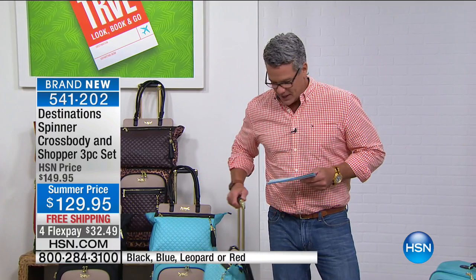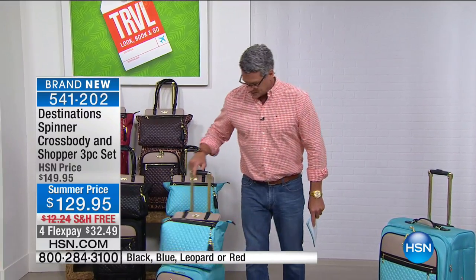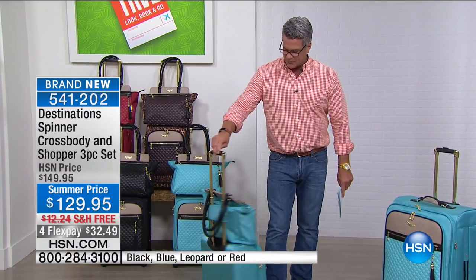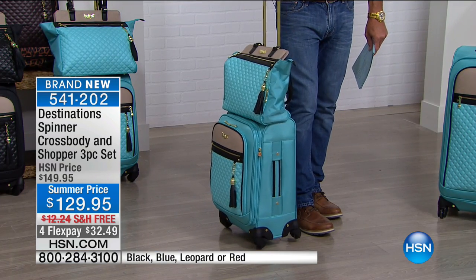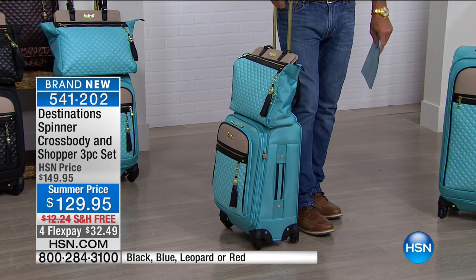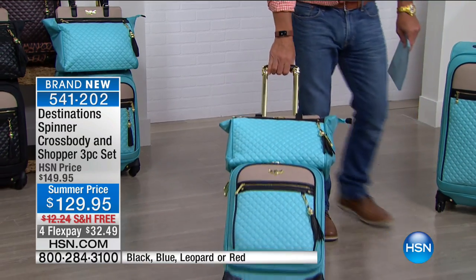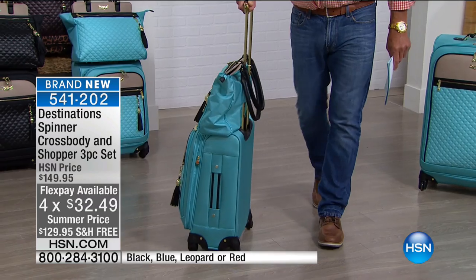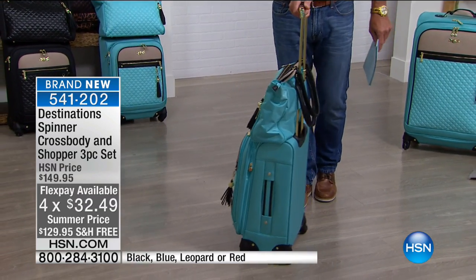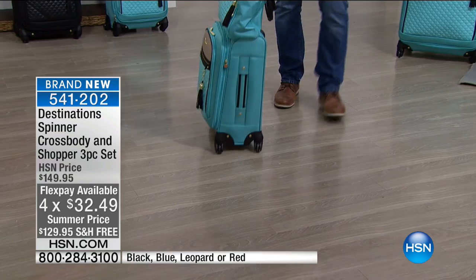What we love is the ability to walk this wherever we need to go. There's a reason they call it a spinner — it will manipulate easily. If you're at the ticket counter and you say you want it on the plane with you, when you go down the aisle you can lay it on its back, or walk with it in front of you. You're not taking up any space and you're not smacking people in the head.